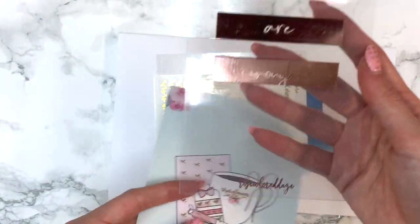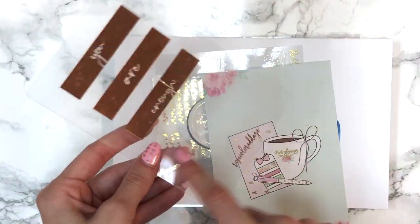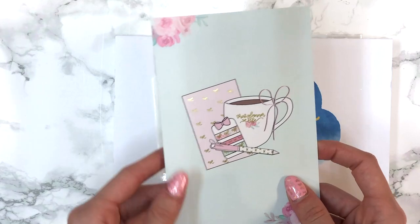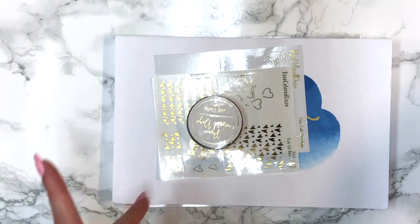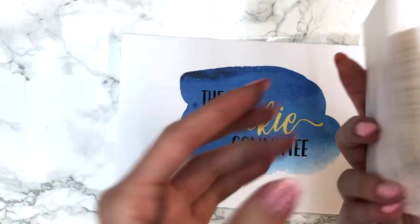There are a couple more freebies — this one is a rose-colored clear dashboard that says 'you are enough,' and this one is a planner sophisticated collab journaling card that says 'that planner life.' I just love how dainty and cute this is. I actually think I'm going to frame it.